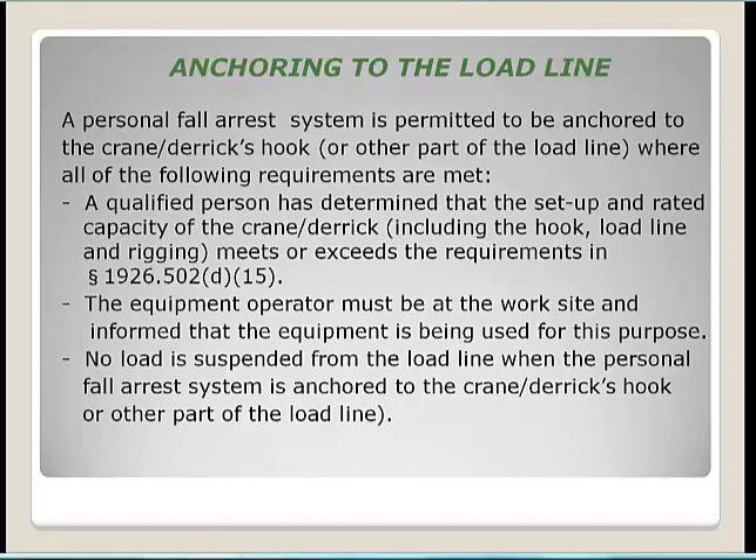Regarding anchoring fall protection to a crane's hook or load line: the new standard permits a personal fall arrest system to be anchored to the crane's hook or other part of the load line if a qualified person determines the crane's rated capacity meets fall protection requirements, the equipment operator is at the work site and informed the equipment is being used for this purpose, brakes are set and locked, and no load is suspended from the load line when the PFAS is anchored there.